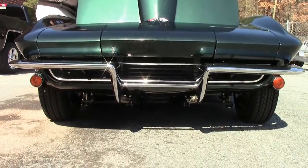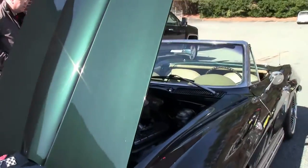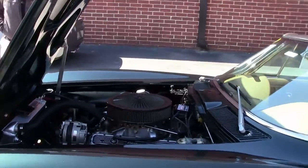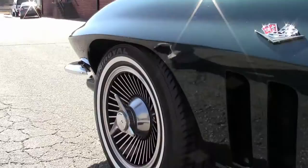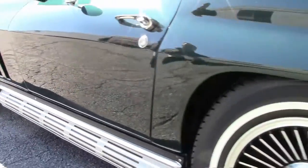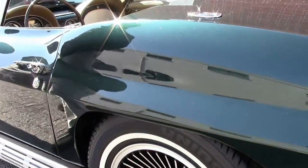This 1965 is an absolutely gorgeous shape and I'm going to go over just a few of the add-ons to the car. It is a side pipe car with knock-off, the bolt-on knock-off wheels. Paint and interior are in beautiful shape.